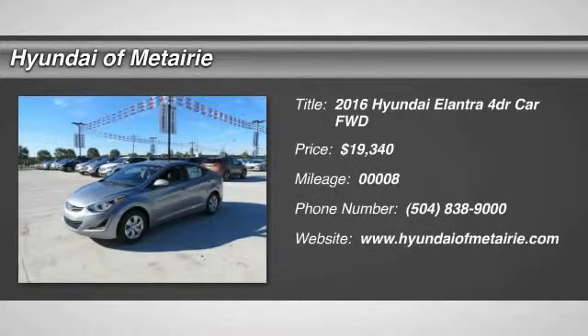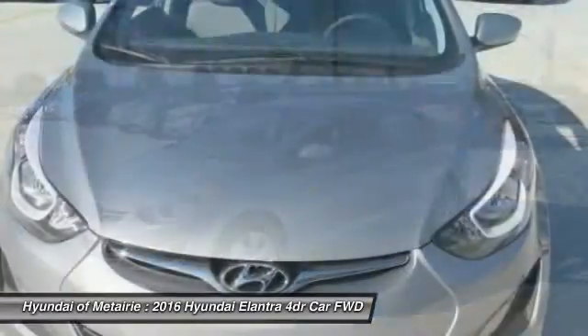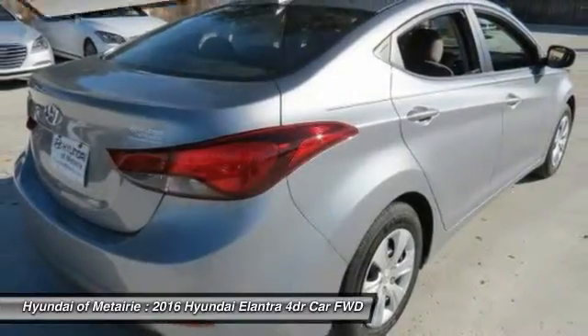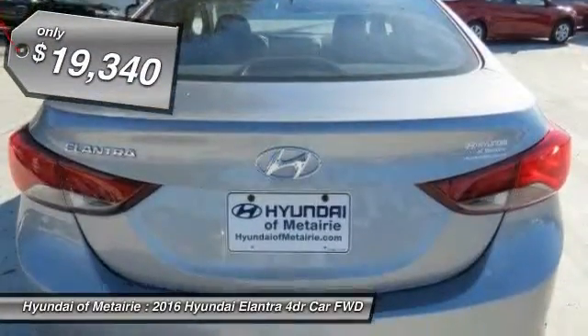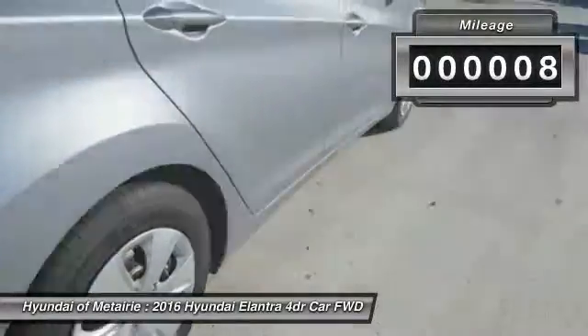2016 Elantra. The Elantra boasts the most interior room in its class and gets an exceptional 35 miles per gallon. With its luxurious standard features, the Elantra is an easy choice and is priced below $20,000. This vehicle has less than 100 miles.